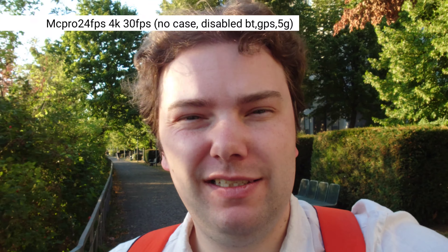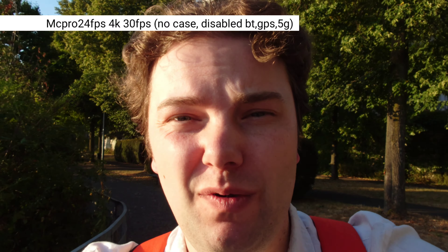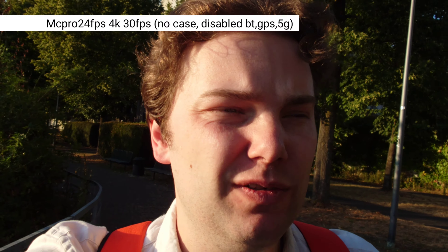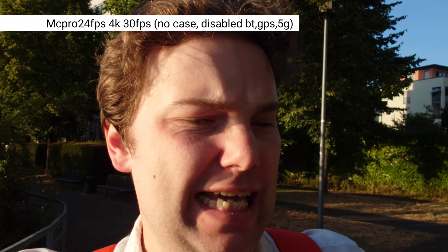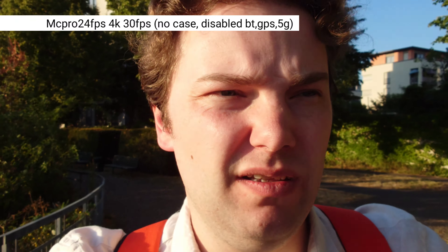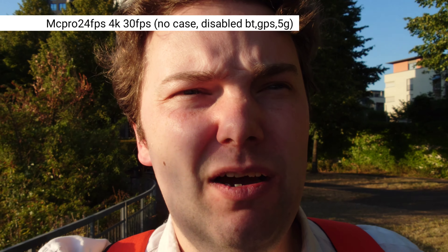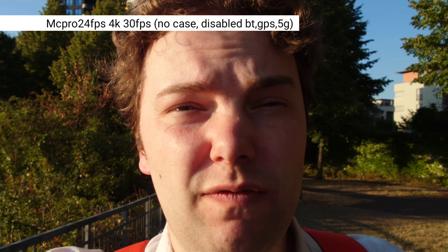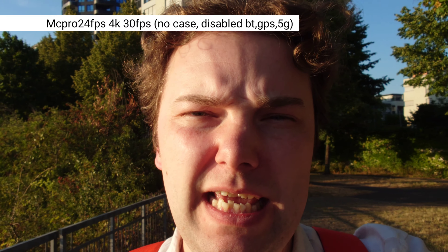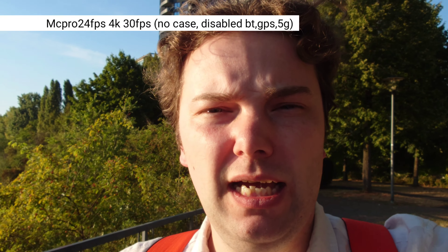With the Xperia 1 Mark 4, it's 30 degrees outside again, so I thought it might be a good idea to do another overheating test. This time I've taken off the case, because the case has some padding that might block a little bit of heat coming out. Another thing I'm doing now is testing it with Mac Pro 24fps, a third-party camera recording application that can record 4K 30.